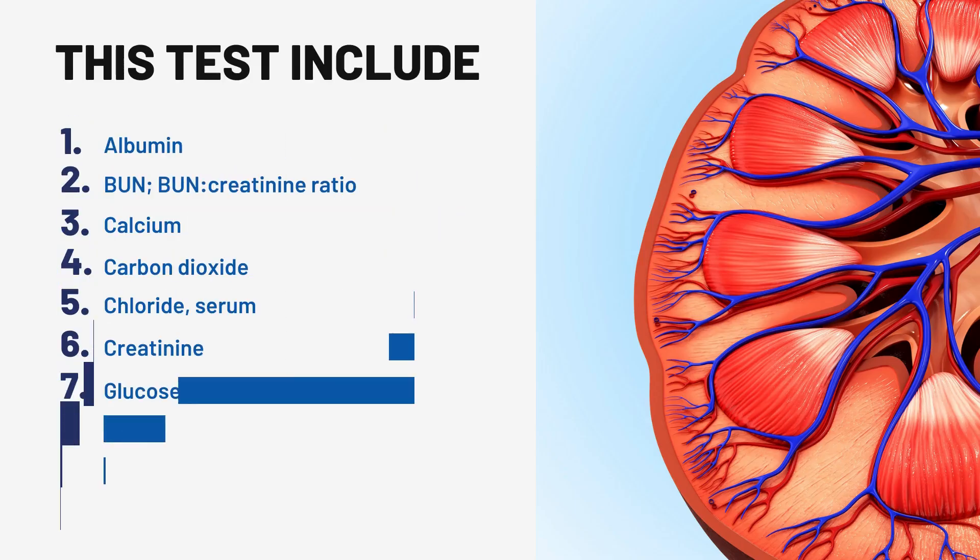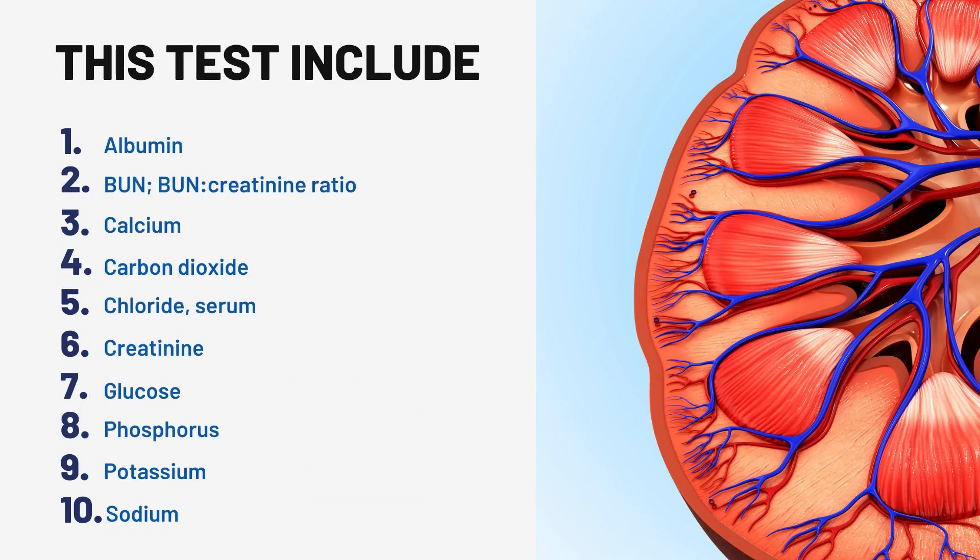This test includes: albumin, BUN (blood urea nitrogen), creatinine ratio, calcium, carbon dioxide, chloride, serum creatinine, glucose, phosphorus, potassium, and sodium.